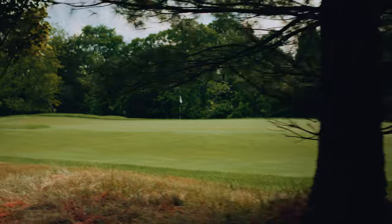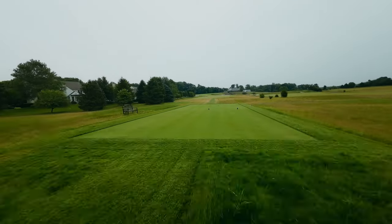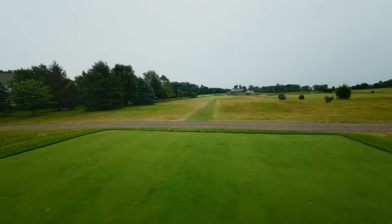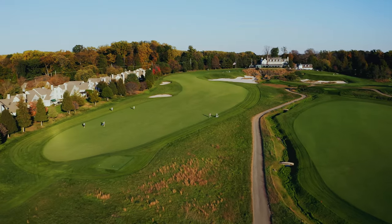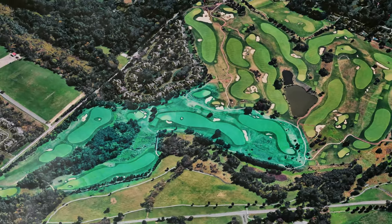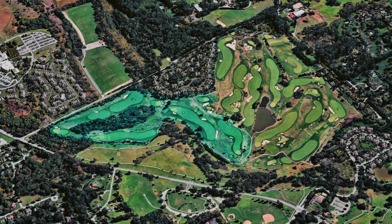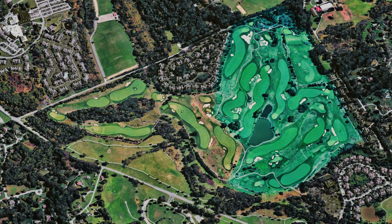We had beautiful trees, really very natural topography. And then we had the upper section of the property that had been graded for commercial lots. It was almost a tale of two sites. When you get down to holes 12, 13, 14, 15, 16, 17 — that's all that sort of beautiful natural ground. Everything else above that was something we had to manufacture.